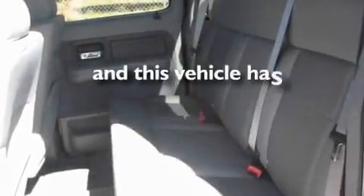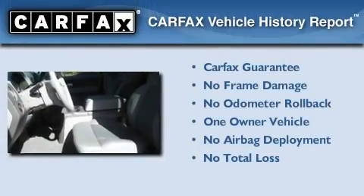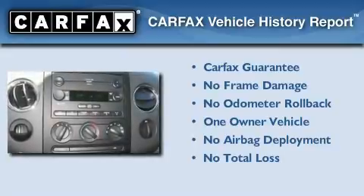This vehicle has fewer than 40,000 miles on the odometer. This Ford has had only one owner and it qualifies for the Carfax buy-back guarantee.